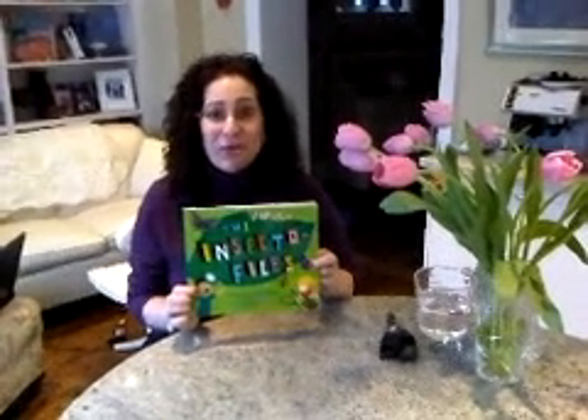Hi, everybody. I'm Helene Becker. I'm the author of The Insectophiles, which has been nominated for the Silver Birch Award this year. I'm very excited about it. I really, really hope it wins.